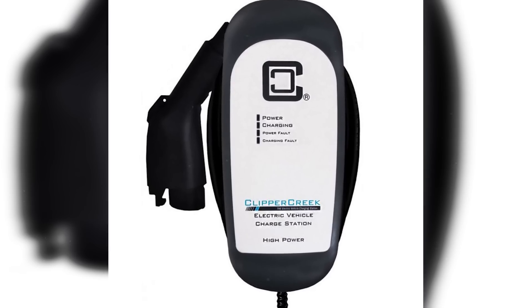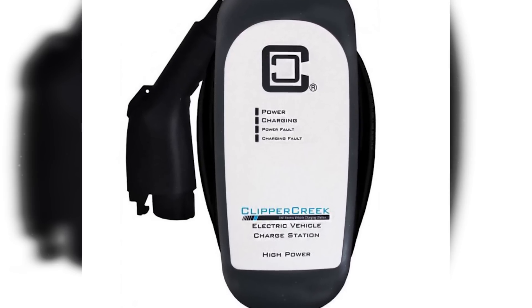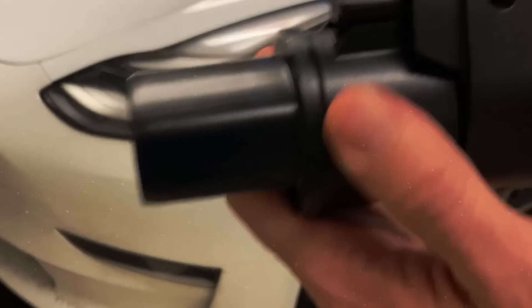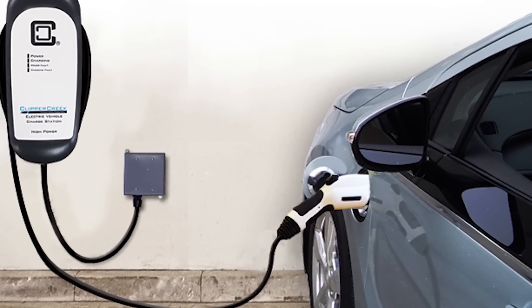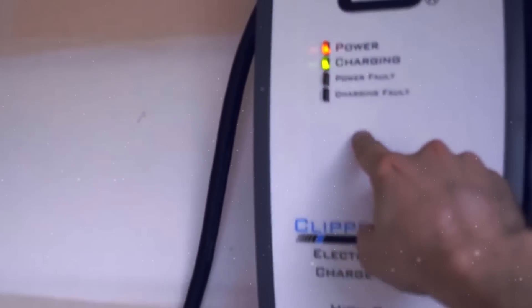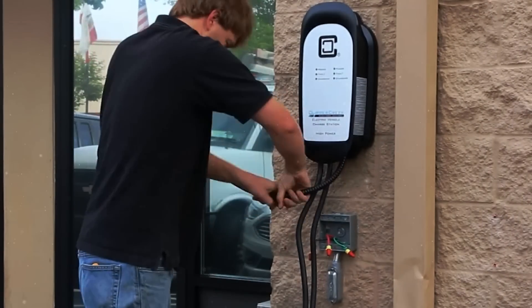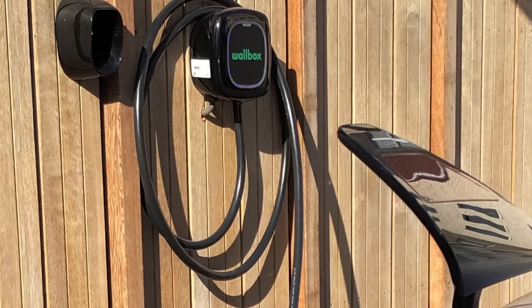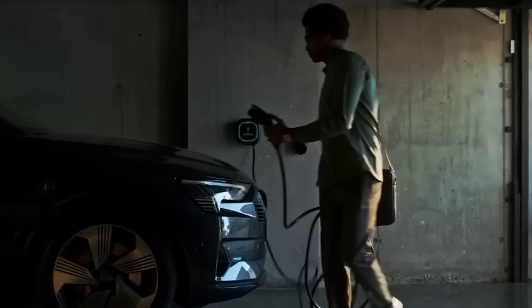Number 7: Clipper Creek HCS-40 — $565. Clipper Creek began building home and commercial chargers at its factory in Auburn, California in 2009, and its HCS-40 Level 2 home station is one of the best-selling chargers to date in 2022. The box that houses the hardware is larger than most competitors, and the HCS-40's charge rate maxes out at 32 amps. This will still charge most electric vehicles on the road today at their highest rate on household current, but it's about 20 percent less than experts recommend for the long view. Beyond that, its case is rated NEMA 4 for extreme weather and its connector cord measures 25 feet.